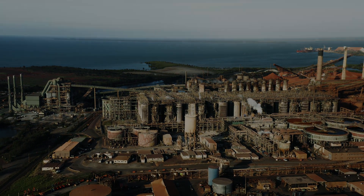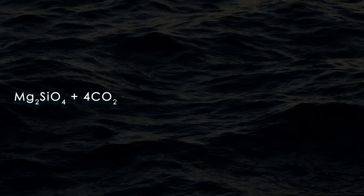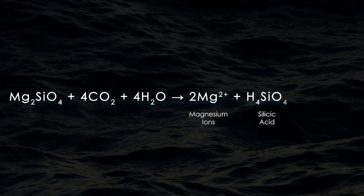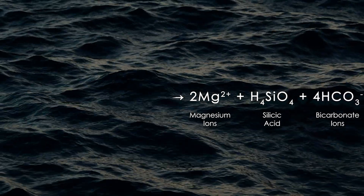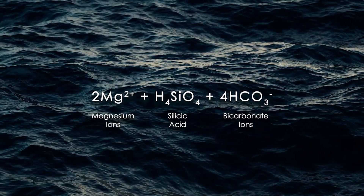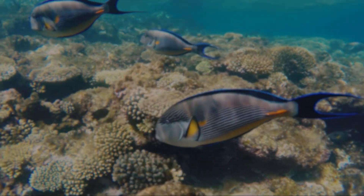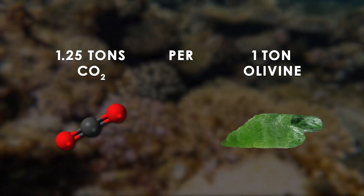One compound that researchers believe could do such a thing is the mineral olivine, found naturally in Earth's crust. Olivine is mainly composed of magnesium silicate. When this mineral dissolves in seawater, it reacts with carbon dioxide and water to form magnesium ions, silicic acid — an incredibly weak acid found naturally in seawater — and bicarbonate ions. This effectively removes CO2 from the surrounding water and buffers the pH with bicarbonate ions, simultaneously sequestering carbon and reversing ocean acidification. In the best case scenario, 1.25 tons of CO2 can be sequestered per ton of olivine, meaning that we would need enormous amounts of olivine to make a dent in our carbon budget.